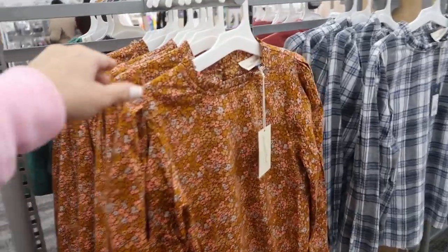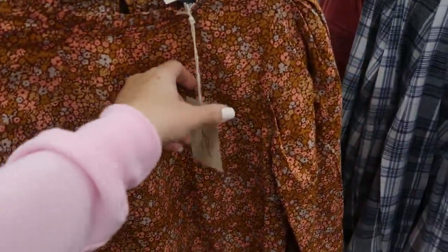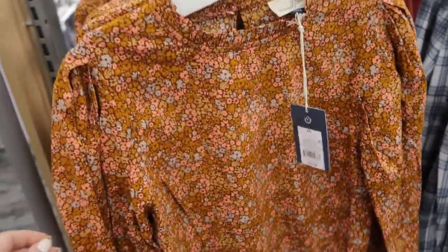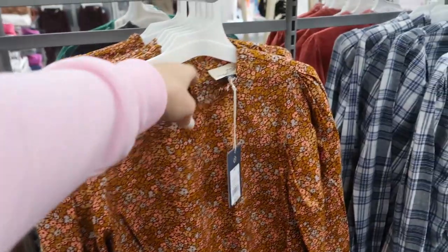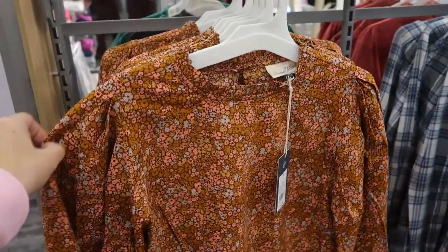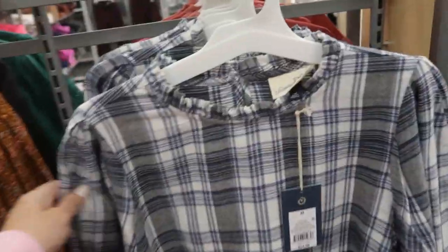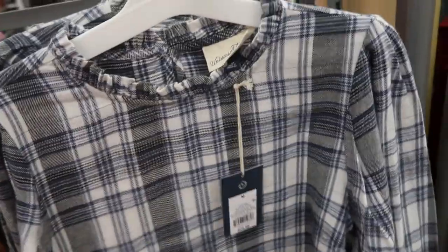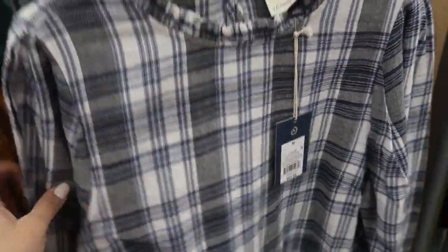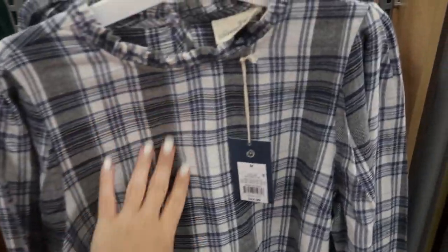Today we're in Target checking out what's new. I'm noticing this top from Universal Thread — it's $24.99, has ruffle detail on the neckline and some shoulder detail. I think we've seen this one before, but actually no, this one is a flannel material, and it's also $24.99 — that seam is just a different fabric.